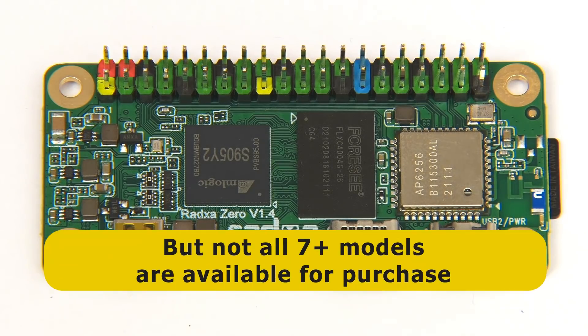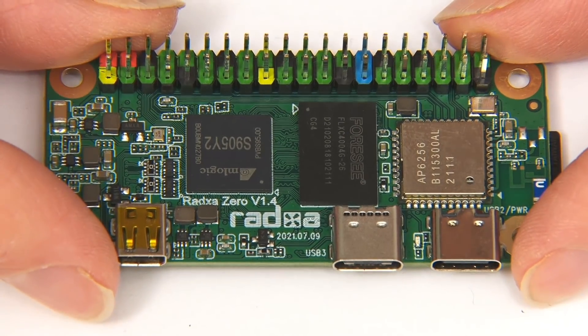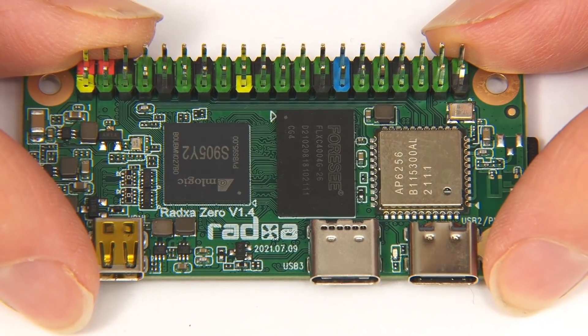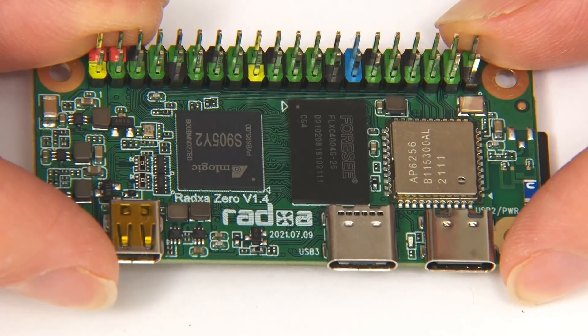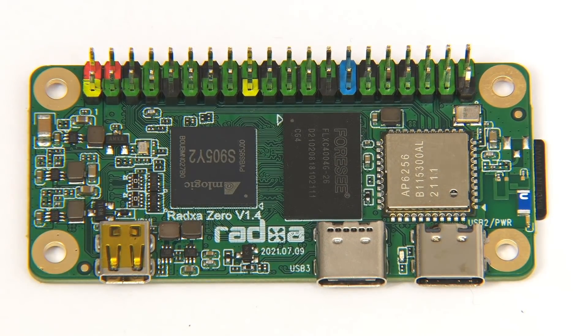Whilst at least seven versions of the board are advertised, most are not available, and the cheapest model currently on sale is a 2 gigabyte Radza 0 with no eMMC for $30.80. In hardware terms the Radza 0 is a very well-featured small form factor SBC and ought to do very well. However, software support still needs improvement, and having so many models makes it a nightmare for retailers to stock and slightly difficult to judge the target market. Overall, this is a great piece of hardware if you can get the model you want and are prepared to invest time and patience in the software install.